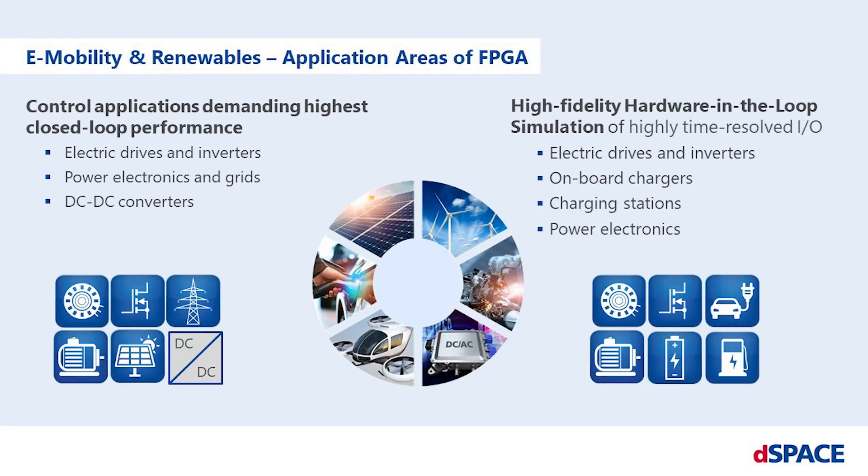Therefore, controlling electric drives and power electronics such as inverters or DC-DC converters demands high control performance, which can be addressed by FPGA-based controller design. On the other hand, testing of such controllers requires high-fidelity hardware-in-the-loop simulation of highly time-resolved I/O signals such as three-phase currents of electric motors.